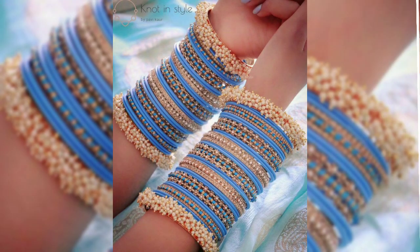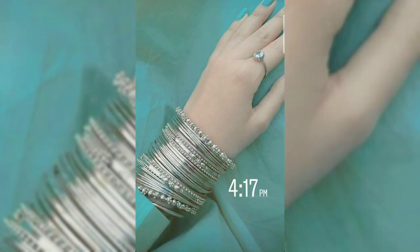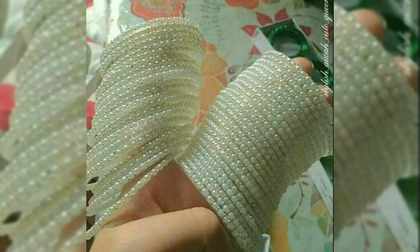Bangles are a significant part of our culture. The traditions are the same, but the styles are changing. In today's time, you will see that people are not wearing a lot of similar bangles all at once.